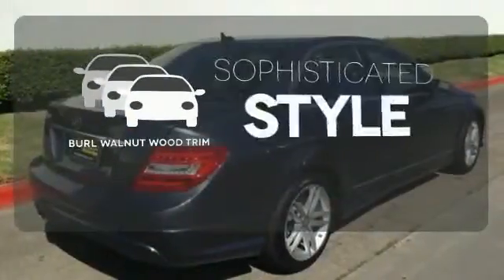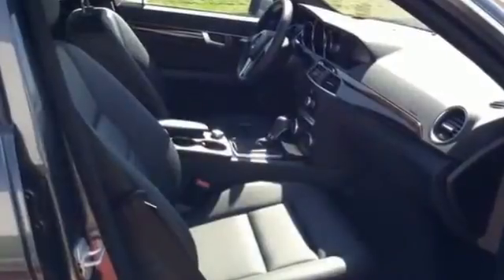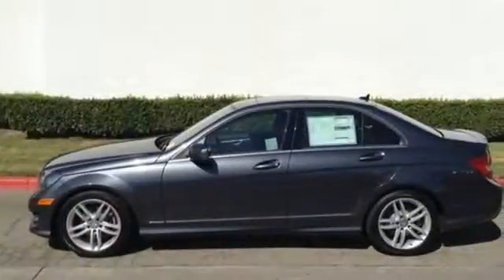The interior design is augmented with rural walnut wood trim. All that combines with top safety ratings and impressive performance. Check it out today.